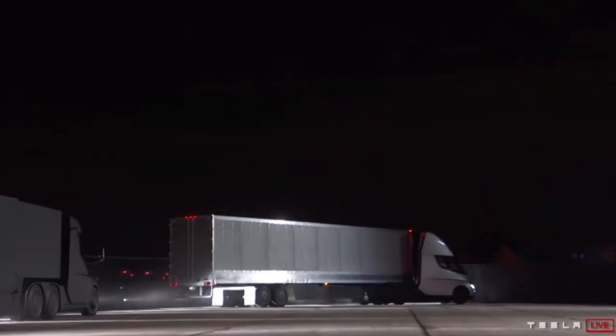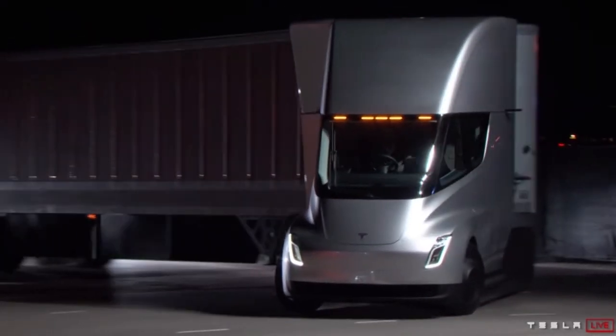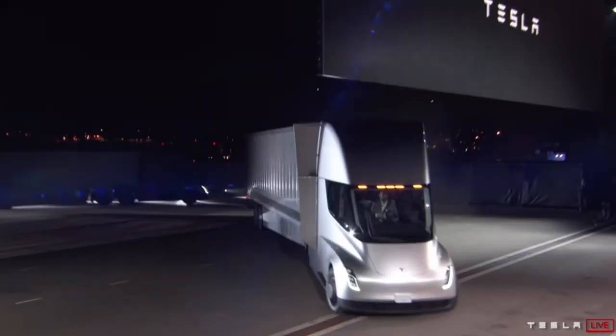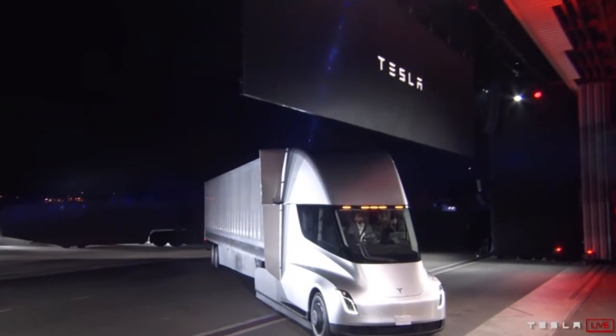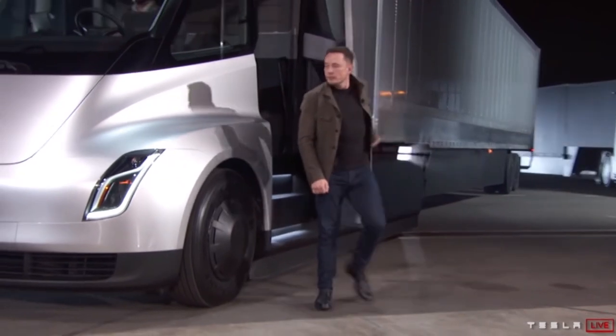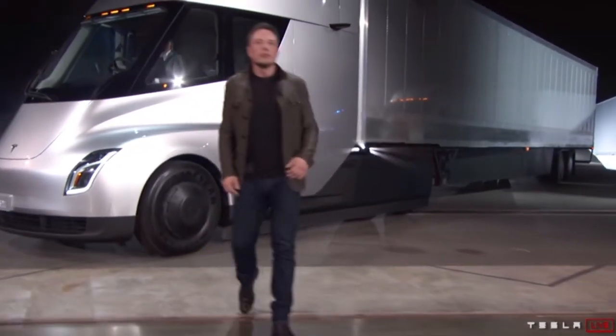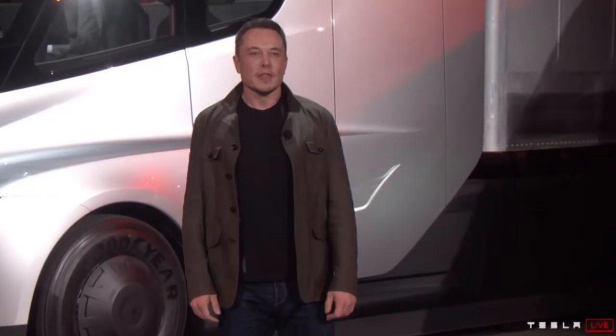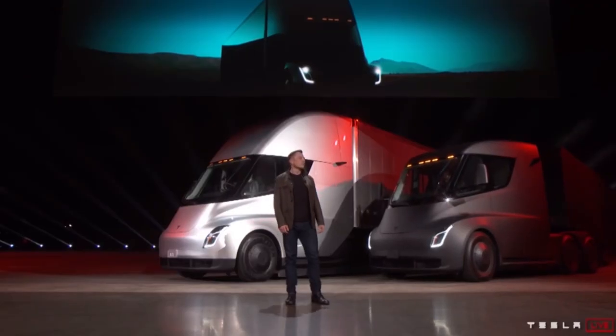In conclusion, the Tesla Semi is safer, easier to drive, more comfortable, more convenient, has a lower operational cost, and a much lower environmental impact. I really do think that the Tesla Semi is going to disrupt the commercial trucking industry, which is a relatively small market with around 250,000 Semis sold in the U.S. in 2018, and it's going to make a good, positive impact on the environment.